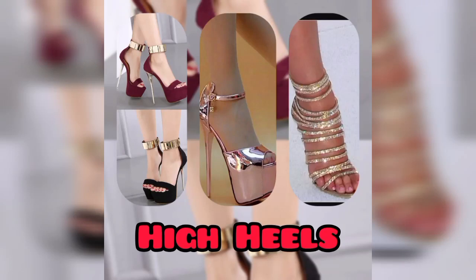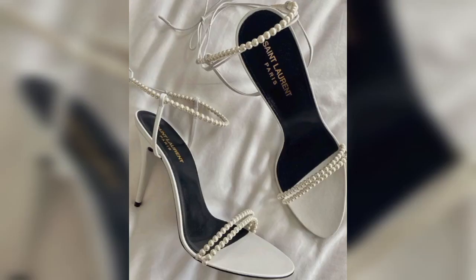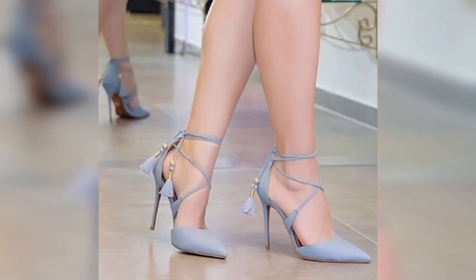Hi guys, welcome to my channel Fashionista. Warmly welcome to my channel, kindly subscribe if you are new to my channel. Today our video is about high heels.